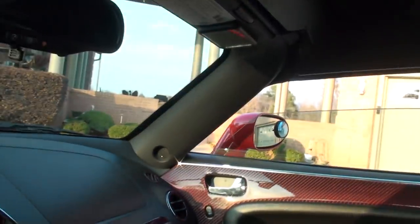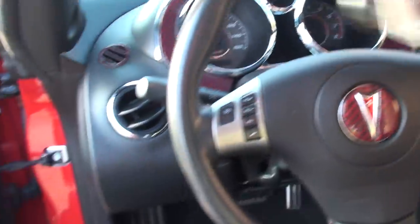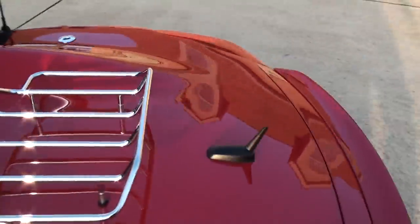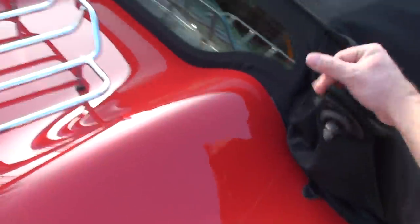The window goes back up. You latch the front first — otherwise it puts too much tension on the top. The top is in excellent condition. This car has been garage kept.